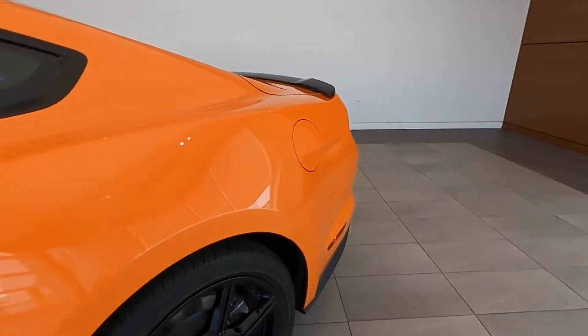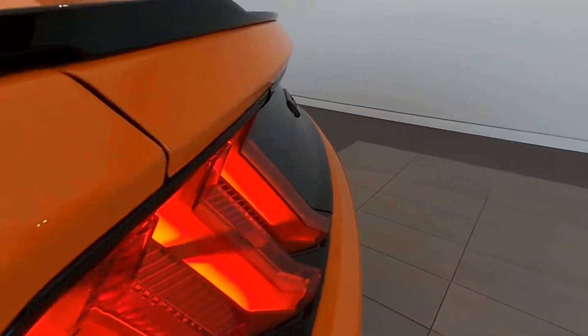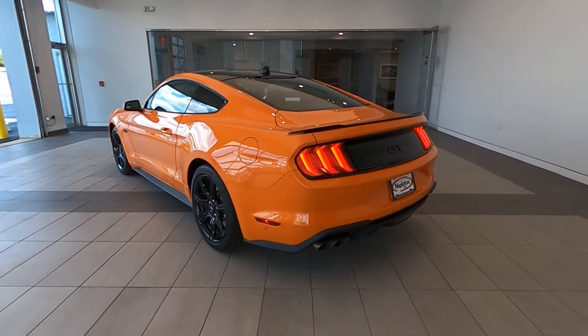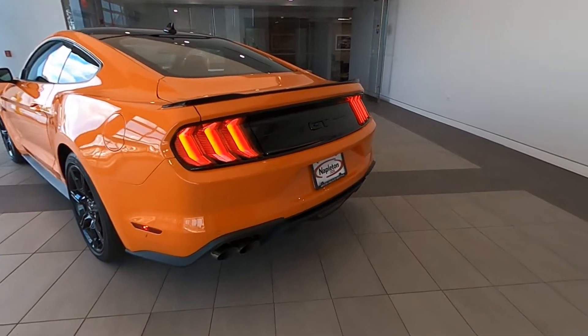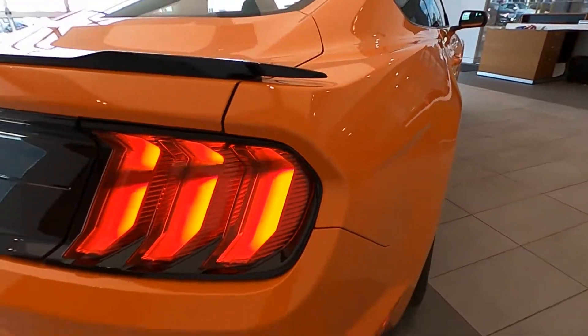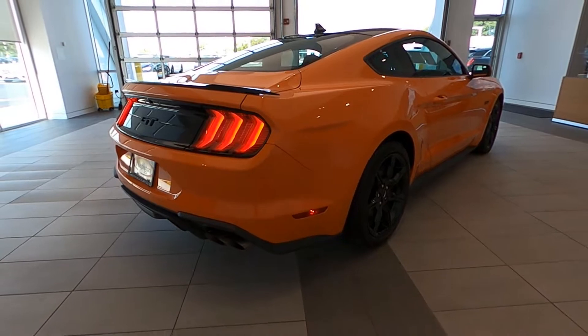This vehicle is located in Libertyville, Illinois, at Napleton Cadillac. We are excited to introduce this almost new and very stylish 2020 Ford Mustang GT 5.0 Premium Edition.